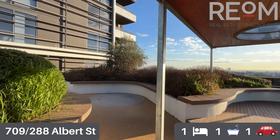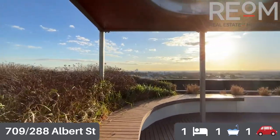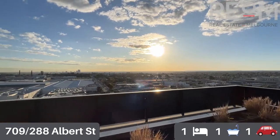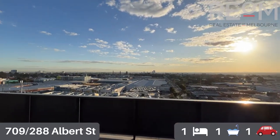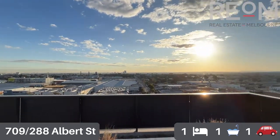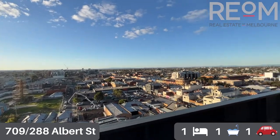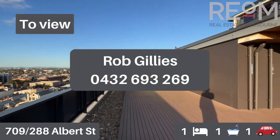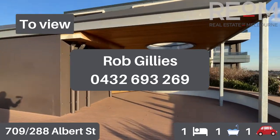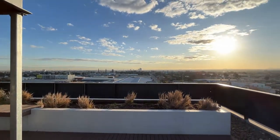The apartment comes with a full-size storage cage in a secure location in the car parking area, and a car space up on level two as well, plus access to this fantastic common rooftop facility. So there you have it — apartment 709 at 288 Albert Street in Brunswick. My name's Rob Gillies, we are Real Estate of Melbourne. I look forward to showing you through here soon.